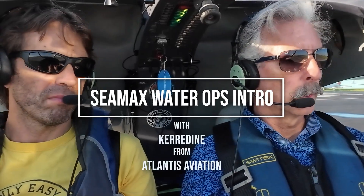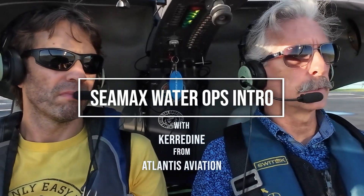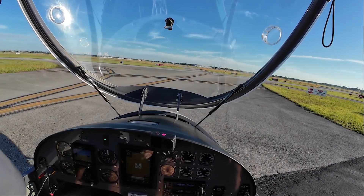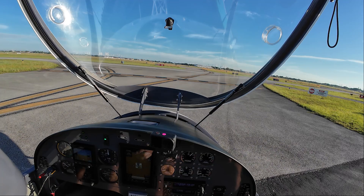North Perry ground, good morning. C-MAX 639 or Mike Sierra, Hollywood Aviation, taxi with Sierra. We'll be like a left downwind departure, eastbound. C-MAX 639 Mike Sierra, North Perry ground, runway two-eight left, taxi with Lima. Cross runway one right on Lima, via Lima to two-eight left. We'll cross one right on Lima. Niner Mike Sierra.